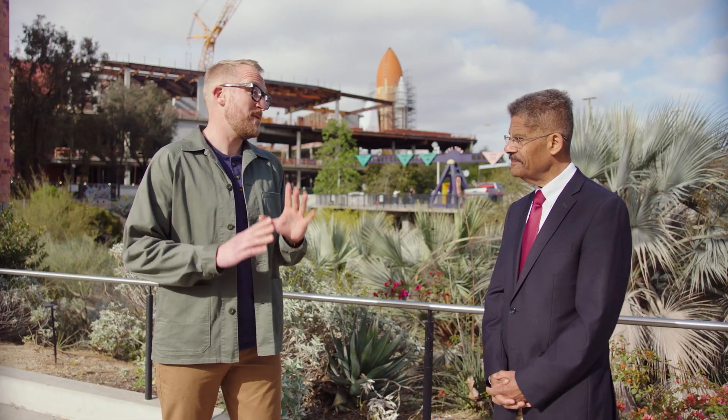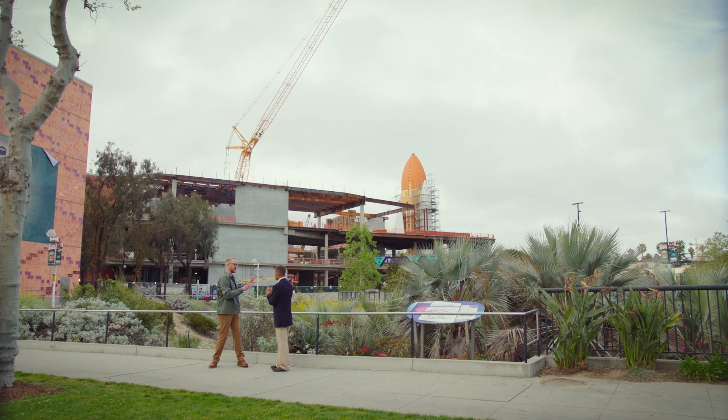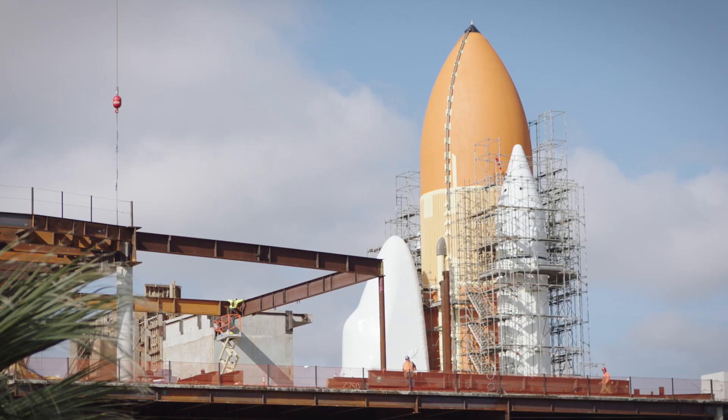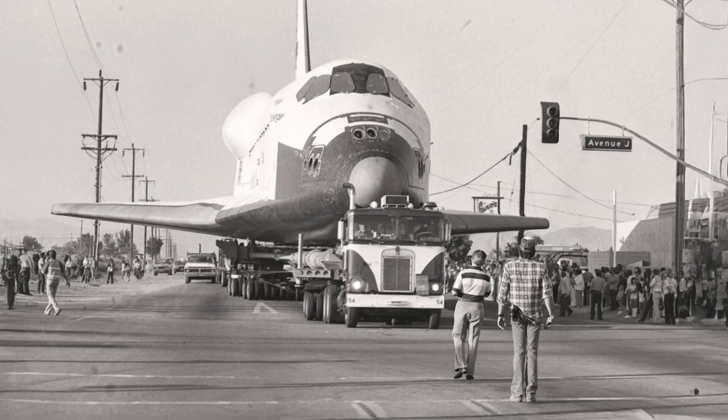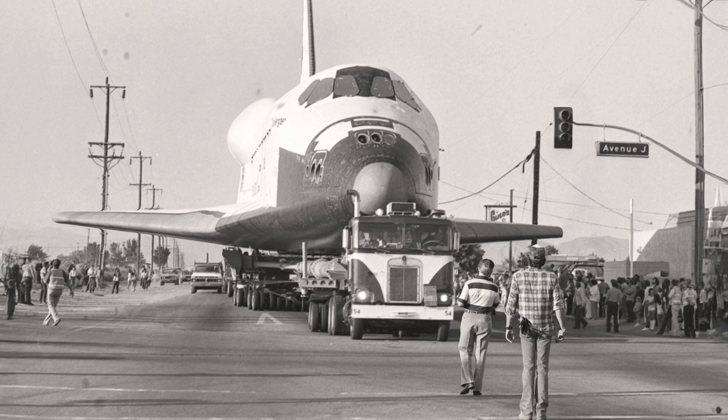This is the most massive artifact we've ever explored on Lost LA. And I think when people look at the shuttle, at first glance they might not think of it as a historical artifact of Los Angeles history, but it really is. It was fabricated here in Southern California — in Downey is where it was designed. And then they were assembled and trucked up into the desert.